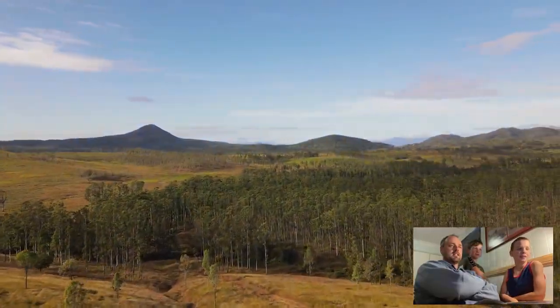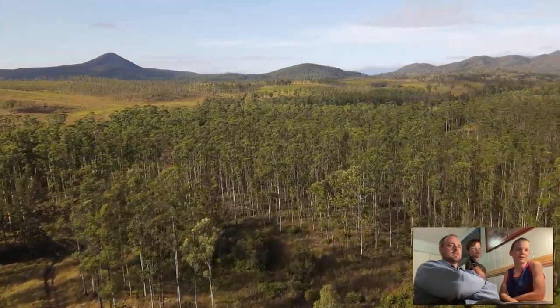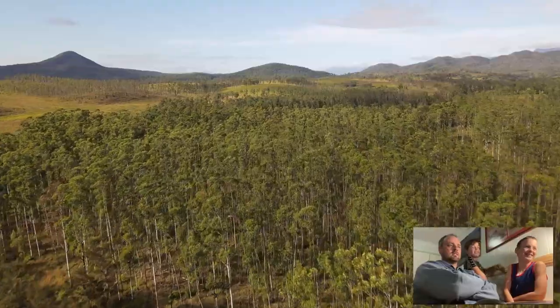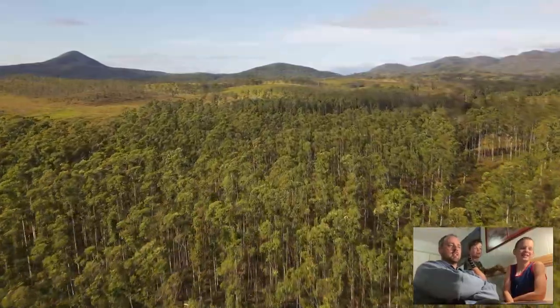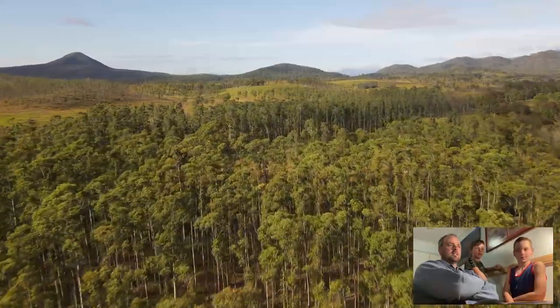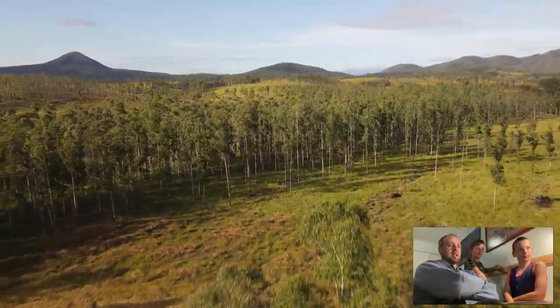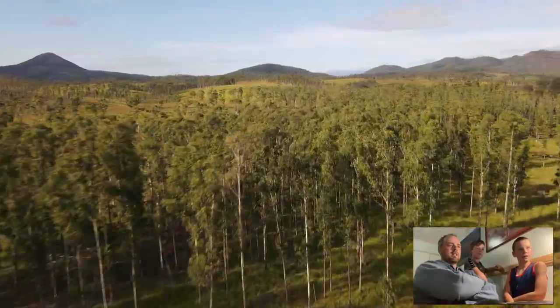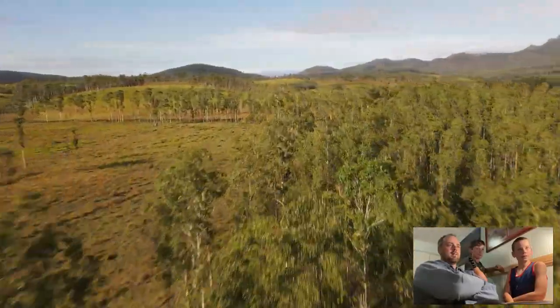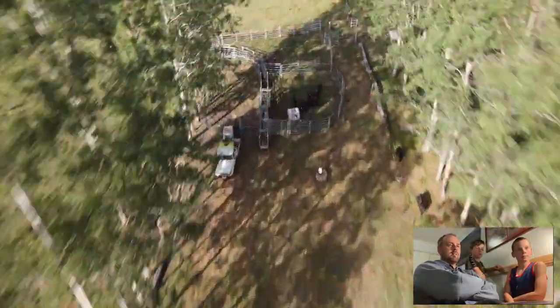We're going to head down to the yards — nice and green. We're going to head over across the plantation and then you'll see the water. This is where the holding paddock is, down in here. It's really clear from there. Cleaned all that up. There's the yards and there's the water truck.